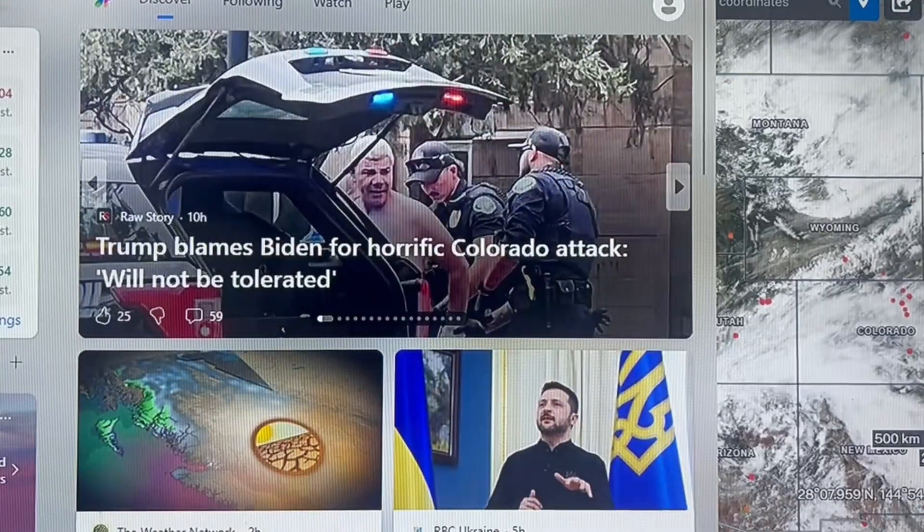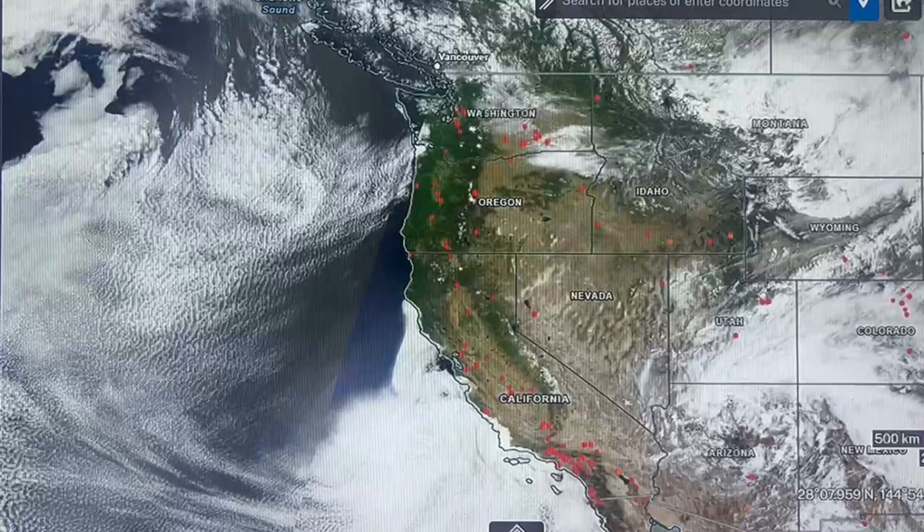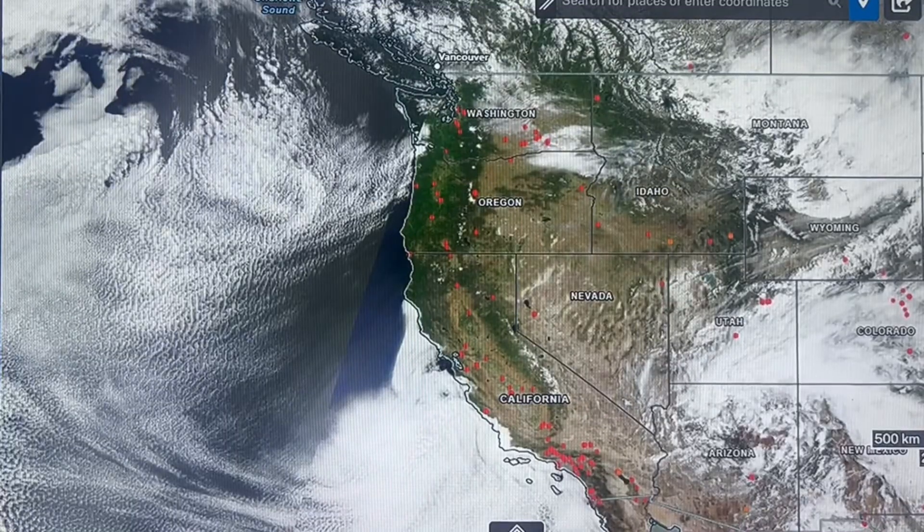Evening folks, Brian here with Geo-Magnetic Earth Watch, Monday, June 2nd, 2025. This is a heat report for the Northern California coastal region.